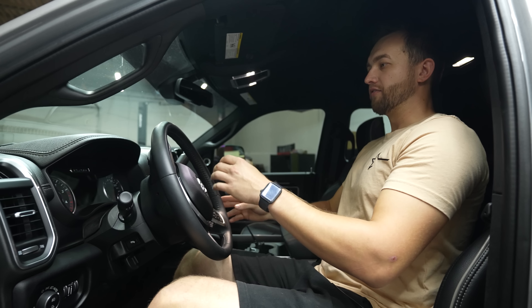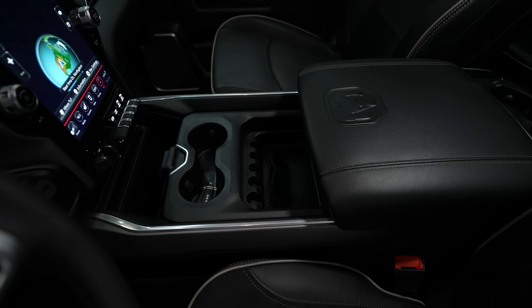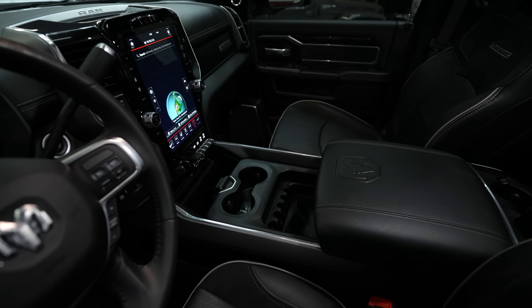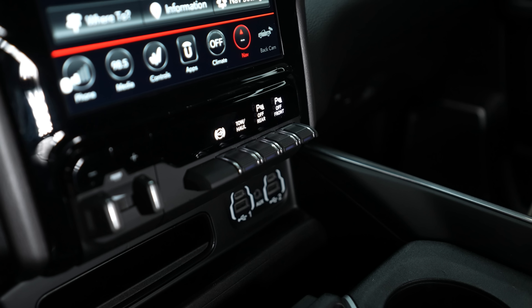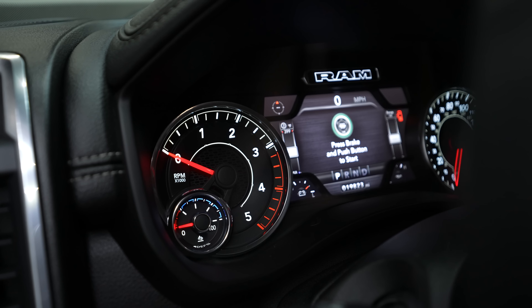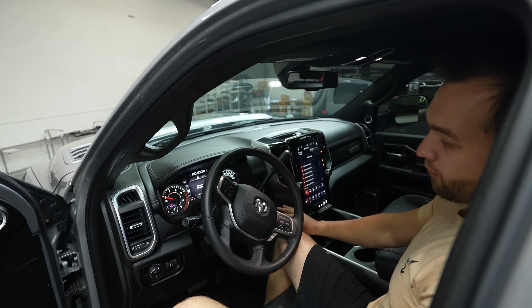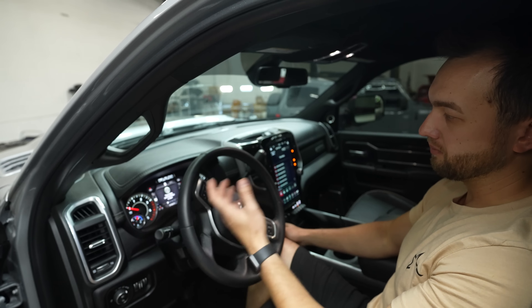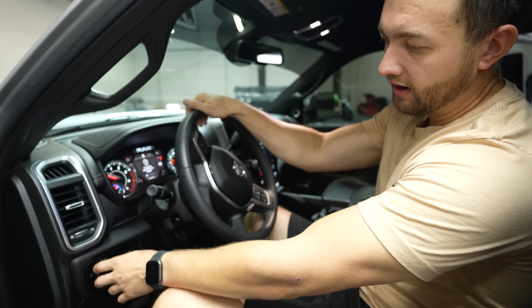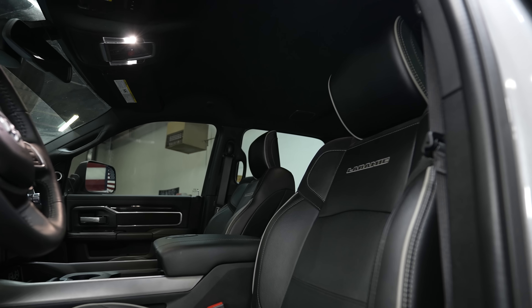It's got heated and cooled seats and a black premium leather interior - very comfortable. There's a wireless charger right in the center so you can just set your phone down and get it charging. It's also got all the hookups - USB and USB-C. Everything lights up with a beautiful white glow, so it looks very clean - it feels like you're in a Bentley but in a truck. You've got your two-wheel drive and four-wheel drive buttons right here, so it's definitely a four-by-four.